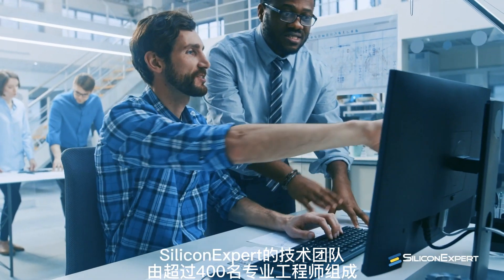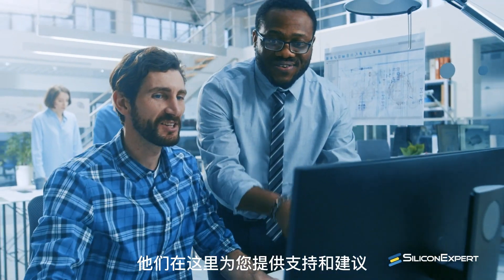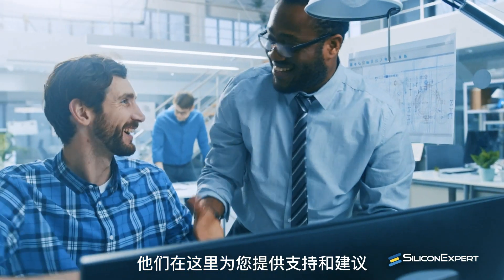And who puts the expert into SiliconExpert? Our over 400 dedicated engineers who are here to support and advise you.